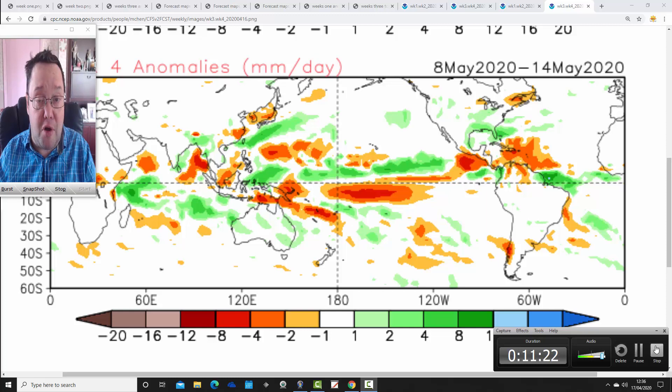It's just a snapshot of what these long-range models are showing today - they could all look very different next week. We'll be back later on with your week-to-10-day video update including all of the regular features, so come back for that. That's all for now and thanks for watching.